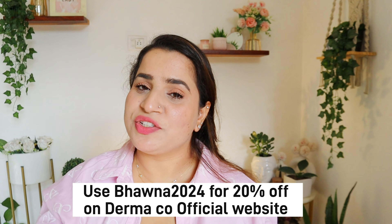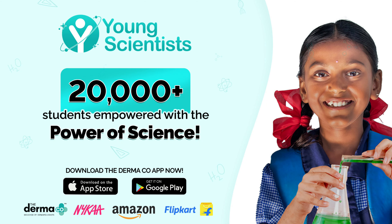If you've tried this serum, let me know your feedback in the comments. If you want to try these products, I have a special discount code — bhavna2024 — for 20% off on The Dermaco's official website. Also, whenever you purchase from Dermaco, your order is linked to child education through their Young Scientist initiative with Bhoomi — they've educated 20,000+ students across the nation. The link is in the description. If you found this helpful, don't forget to like, share, subscribe, and press the bell button. See you in my next video — take care!